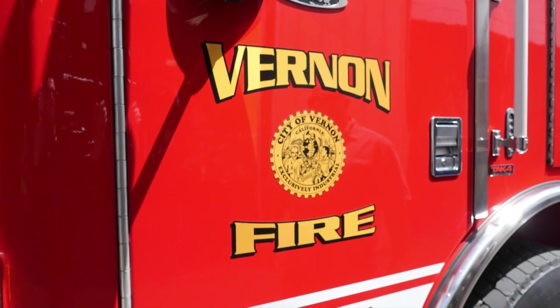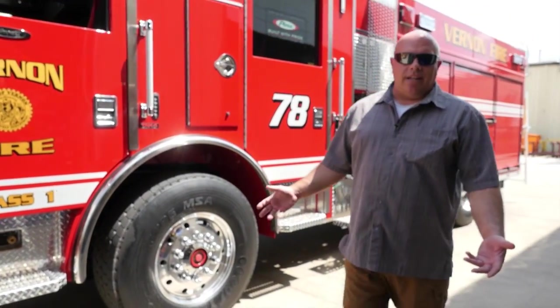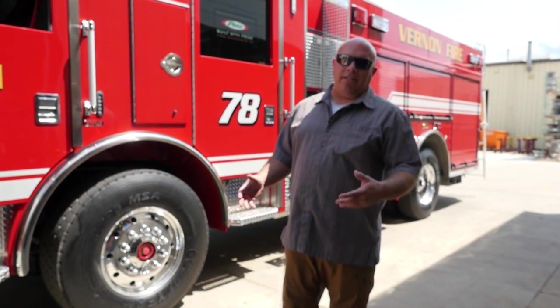We chose the Pierce Puck because our battalion chief in charge of apparatus gave us two goals: to shorten the wheelbase and to maximize compartment space as much as possible. We did a lot of research and the Pierce Puck was the only apparatus that actually did that for us. So we went from a 182-inch wheelbase on our current apparatus to a 177 and almost doubled our compartment space with the Puck.